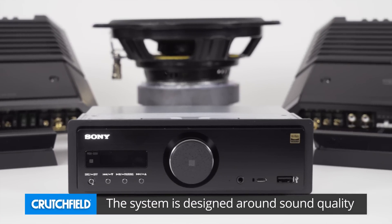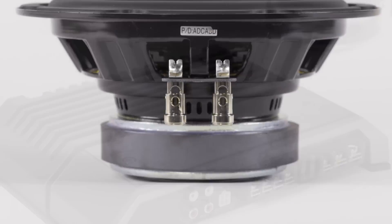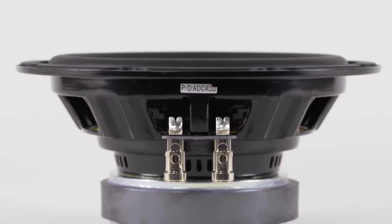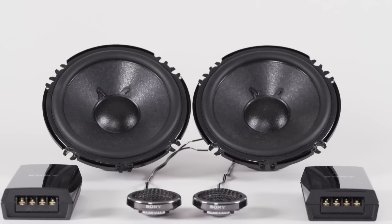So now that we have all the pieces together, what's the benefit? It's all about the sound quality. Sony has engineered this to sound the best that it can, to minimize distortion and to maximize output. If you're really a critical listener and you have hi-res files on your home computer, this is the best system for you to make sure you're getting that same listening experience inside your car.